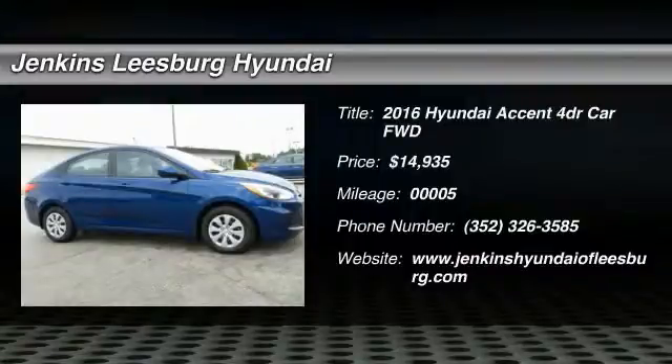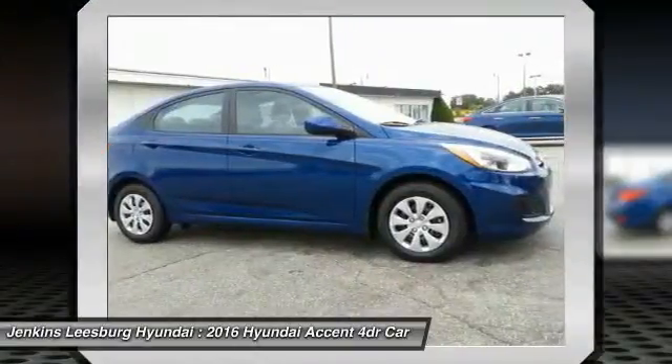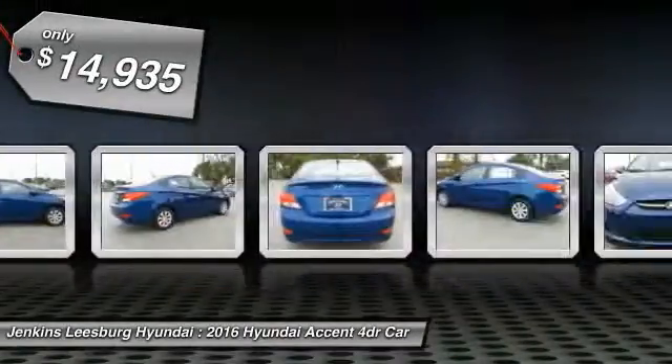2016 Accent. Designed to keep you moving and leave boredom behind, the Hyundai Accent is affordable, fuel efficient and safe — a winning combination — and is priced below $15,000.